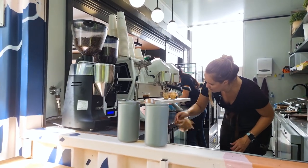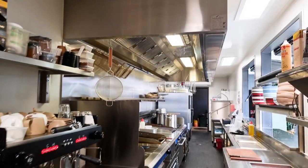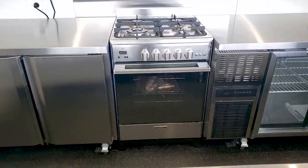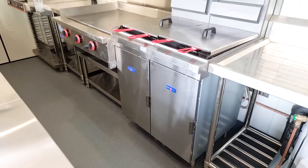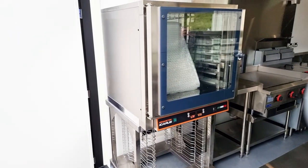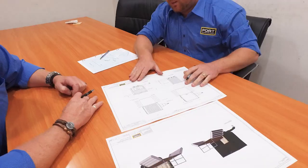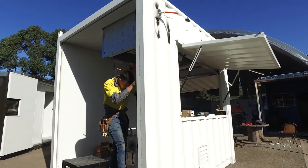These cafes can be built and designed for coffee service only, or we can build them for complete food service compliance. These units can be equipped with gas cooking equipment such as deep fryers and ovens as well as commercial range ones. All of our cafe designs are built completely compliant and all fabrication is fully engineered.